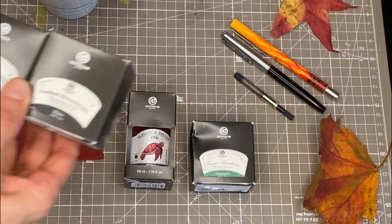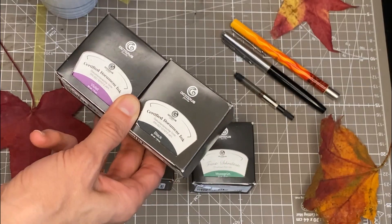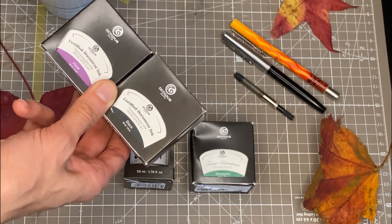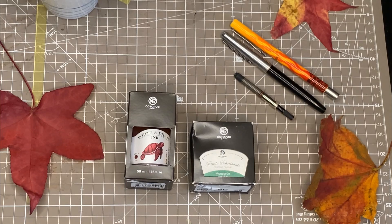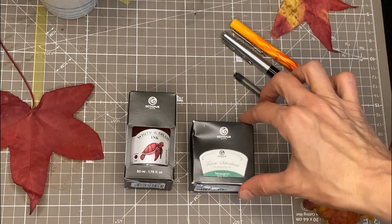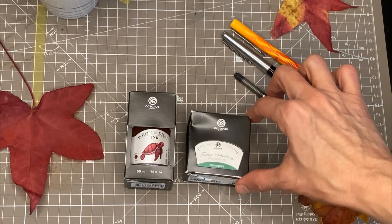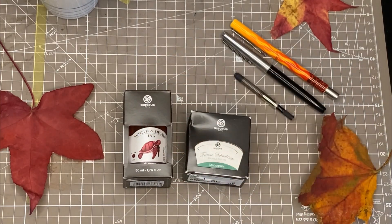Still loving my Octopus inks that I picked up earlier this fall. The document inks are running so smoothly. I don't have much experience evaluating inks — it's not a critique, I'm not sponsored, I've never received any of these things as gifts; they're just things I'm using, have researched, and am enjoying. Those document inks are working out so well that I decided to try some more Octopus inks: one regular formula, not waterproof or resistant, and then one write-and-draw ink that should be pretty highly water resistant and can be used in fountain pens and also for drawing with brushes or dip pens.